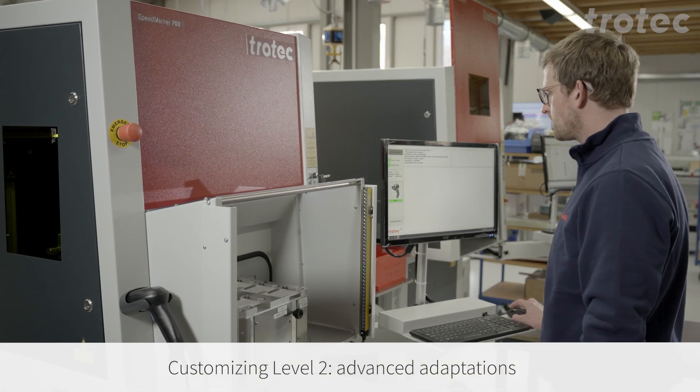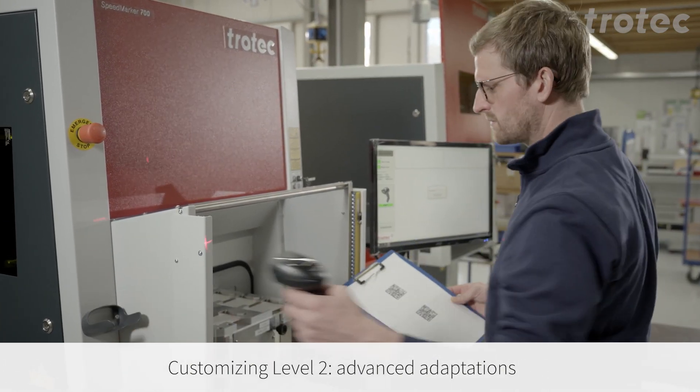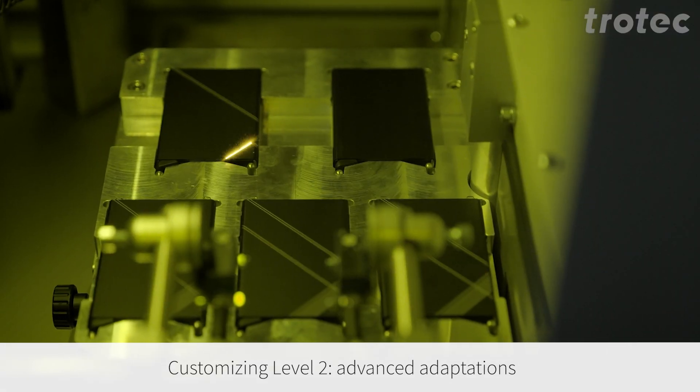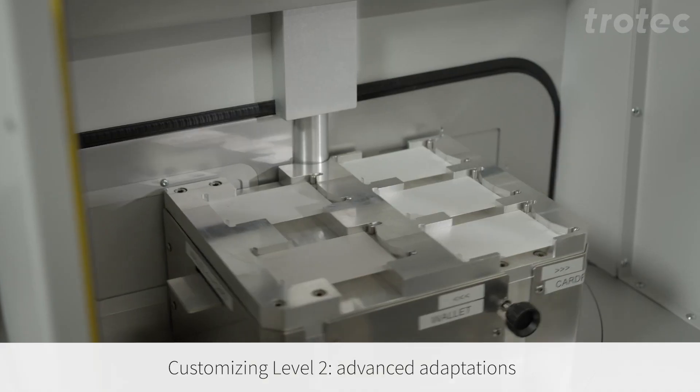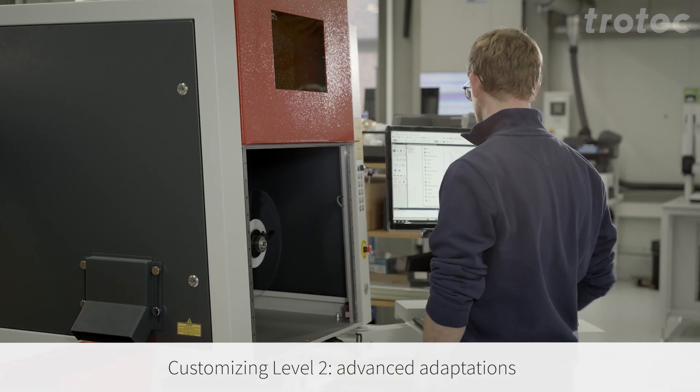In the case of a change request — for example, component mountings, software programming, or similar — the specialist team in Markdorf will take over the direct coordination. For the technical service after implementation, you will be completely supported by the local Trotec organization.